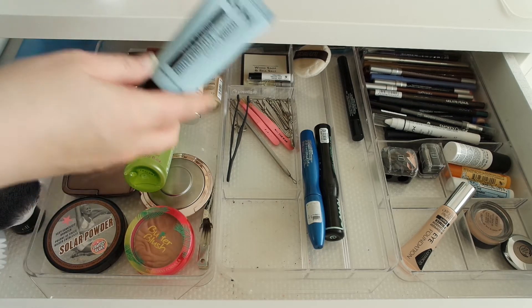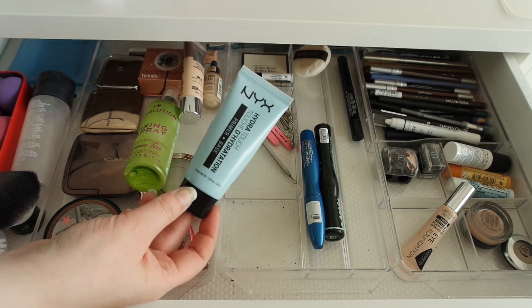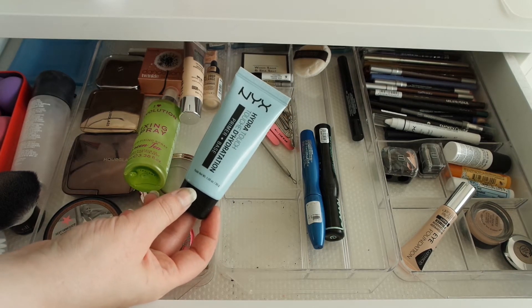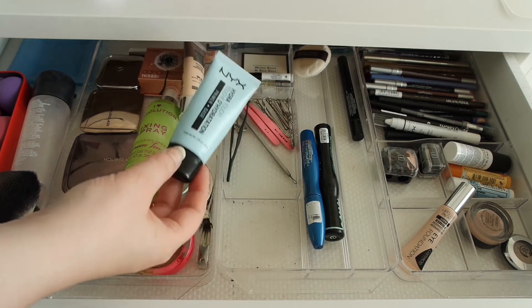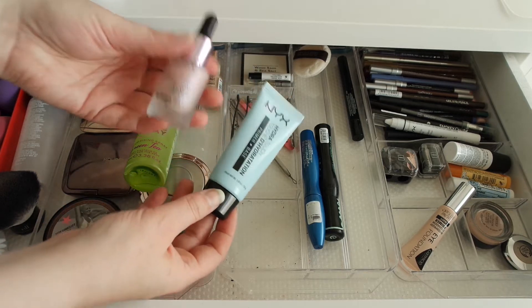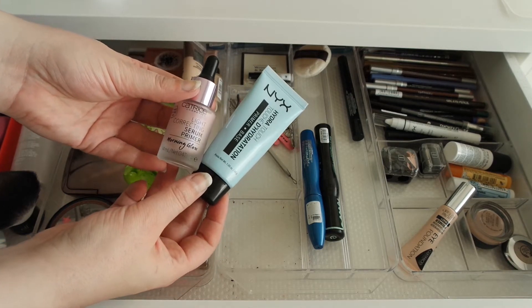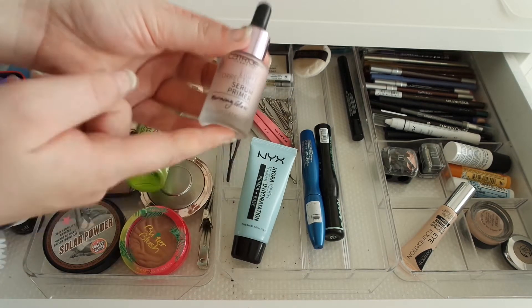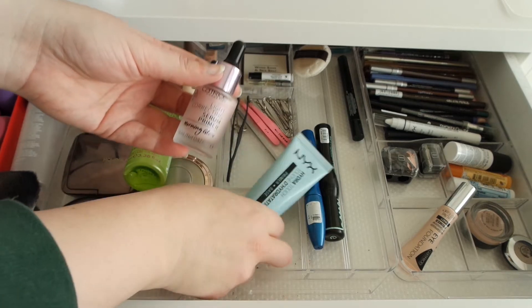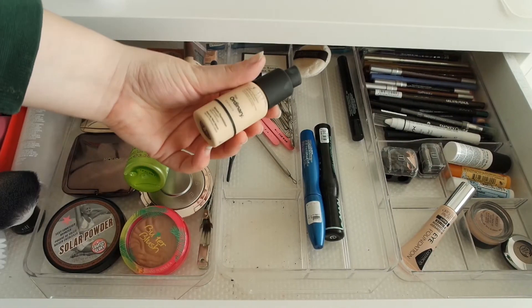Let's start with a product I know I'll be changing soon — my primer. This is the NYX Hydro Touch primer and it may have one or two uses left, it's almost empty. I'll be replacing it with this one by Catrice — the light correcting serum primer in the morning glow version.